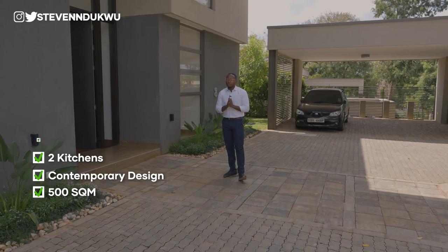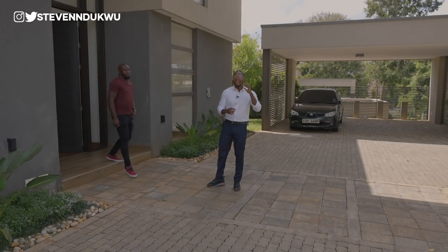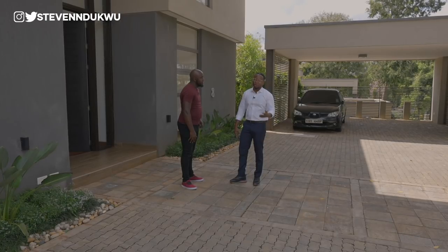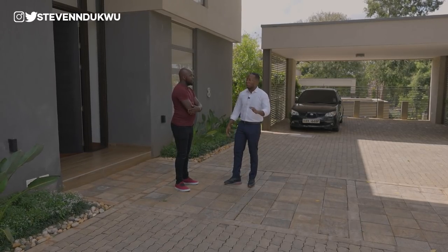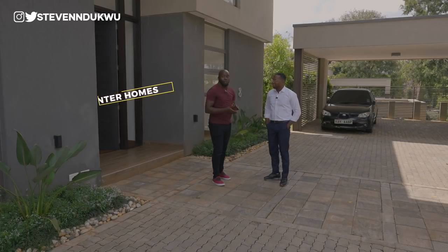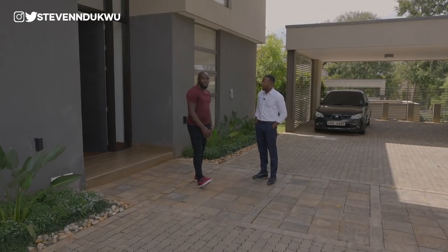I'm joined by the listing agent, Peter from Prita Homes — also a YouTuber, so check out Prita Homes Real Estate on YouTube. Before we see the interior, Peter would like us to tour the exterior of the house first, so we can appreciate the amazing property.